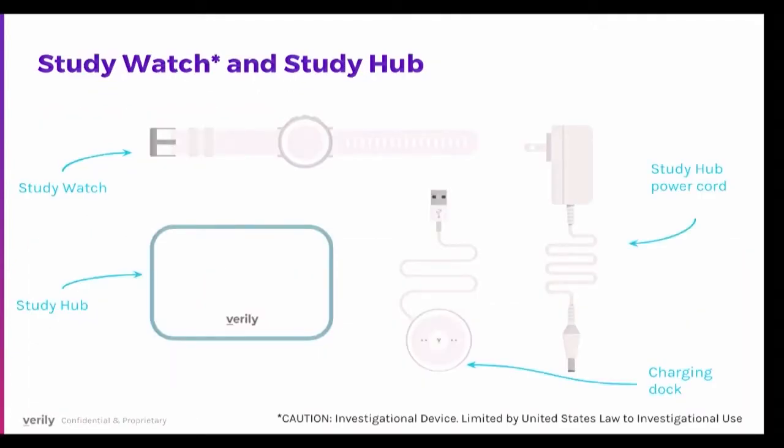The study watch is paired with a study hub where you charge it regularly. A key advantage we built in is collecting all of the raw data rather than processing features on the watch. This way we can process data later, because making clinically translatable differences requires large-scale datasets. Since analytical approaches change over time, collecting raw data on the back end allows researchers — in larger studies like Aurora, and eventually when data becomes public — to develop new algorithms and predictors.